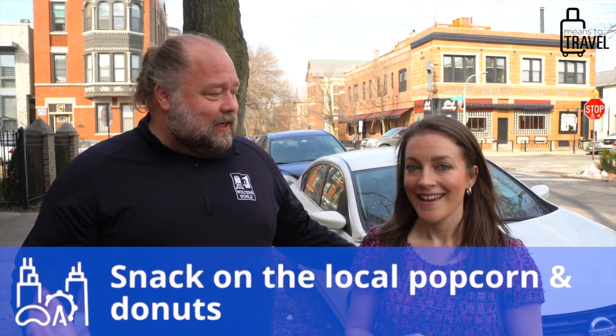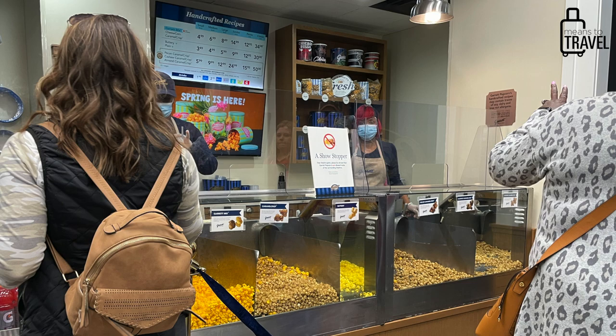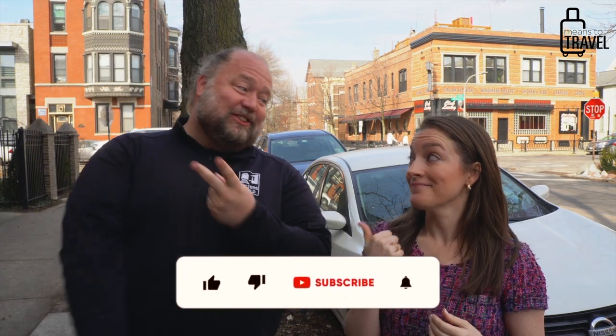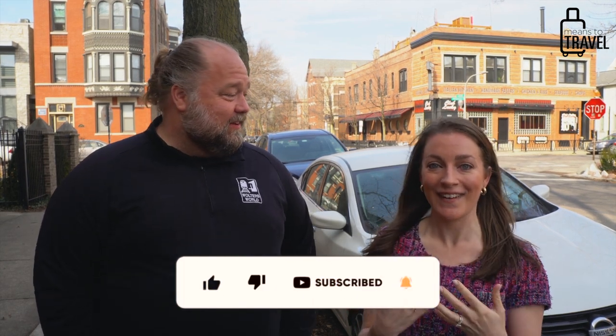To help kids get through the wait, grab a snack along the way: Garrett's Popcorn, a popular gourmet popcorn shop in Chicago that's been around since 1949. They have caramel, butter, and cheese popcorns, plus the Chicago Mix — caramel and cheese together — which sounds weird but is fantastic. It's strangely satisfying.